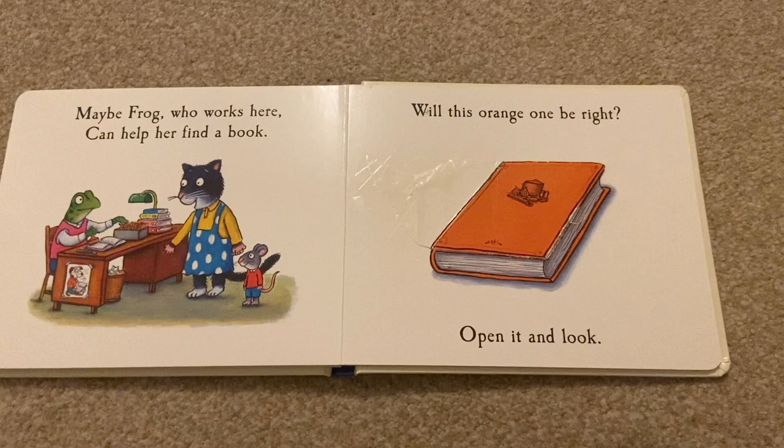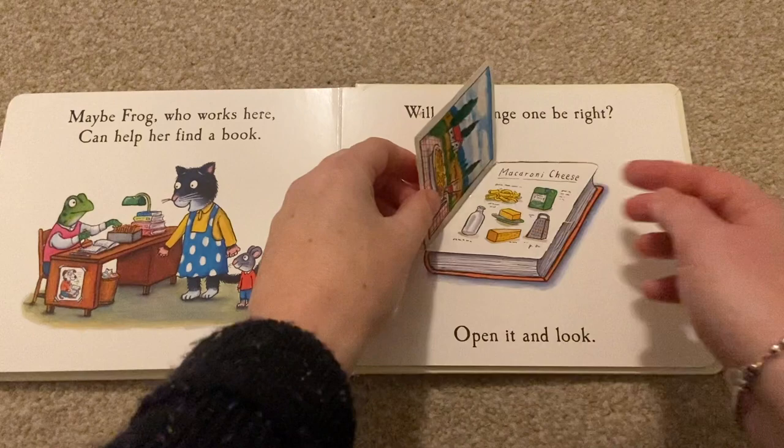Maybe Frog who works here can help her find a book. Will this orange one be right? Open it and look.